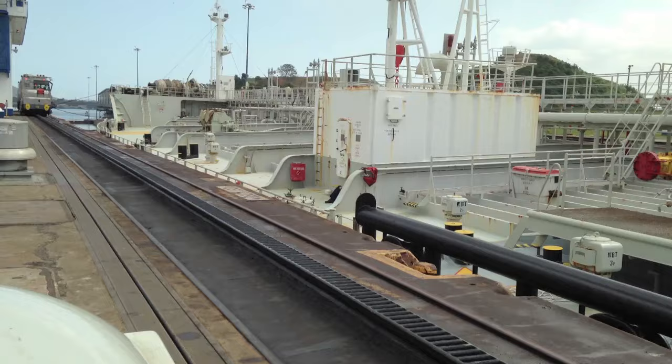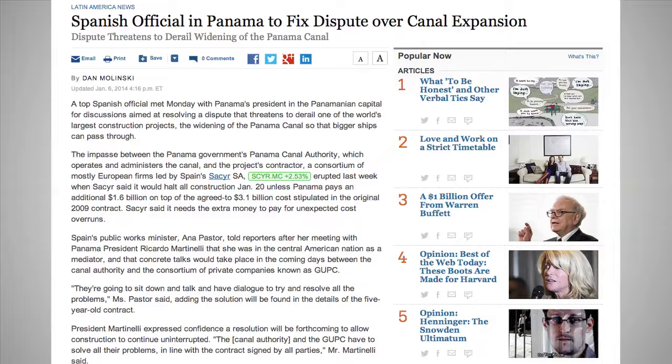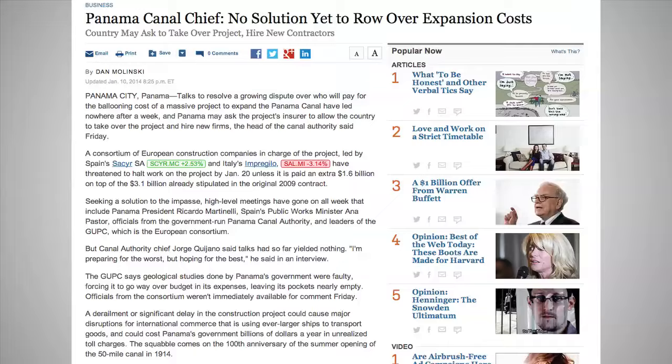But the historic expansion project was suddenly thrown into turmoil in late December when a consortium of European companies doing the construction demanded an additional 1.6 billion dollars from the Panamanians due to extra unforeseen costs. So far the Panama government is saying, hey, a deal is a deal.